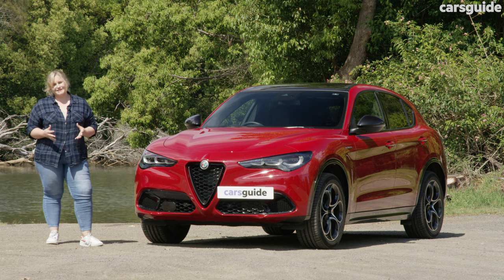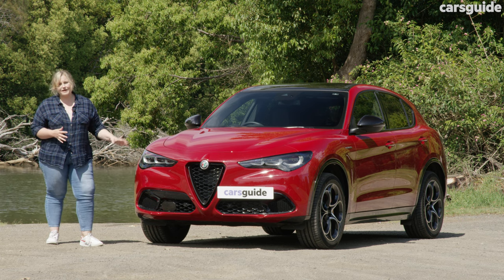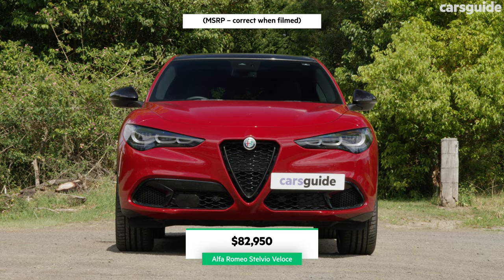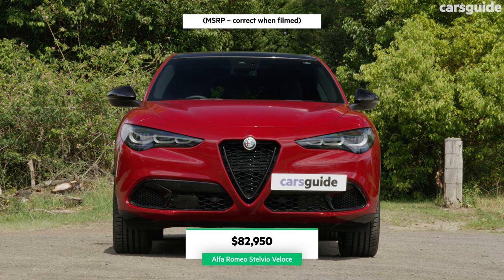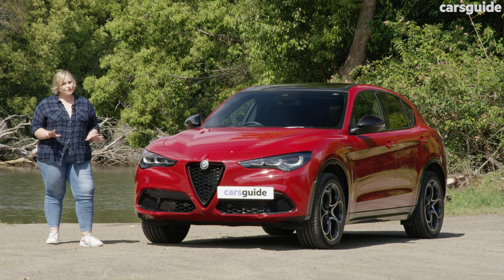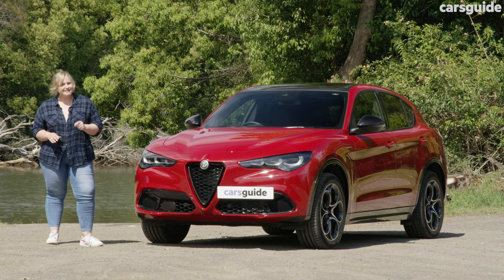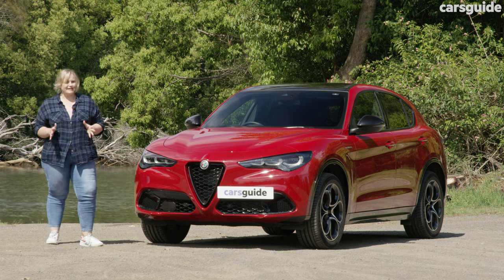There are three models for the Stelvio, and ours is the mid-spec Veloce grade, which will cost you $82,950 before on-road costs. Its price point should make it very competitive compared to its rivals, but the features list isn't as robust as what it could be.